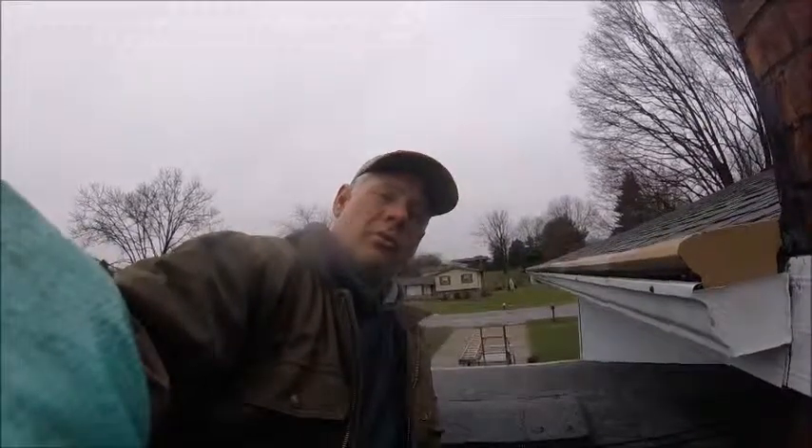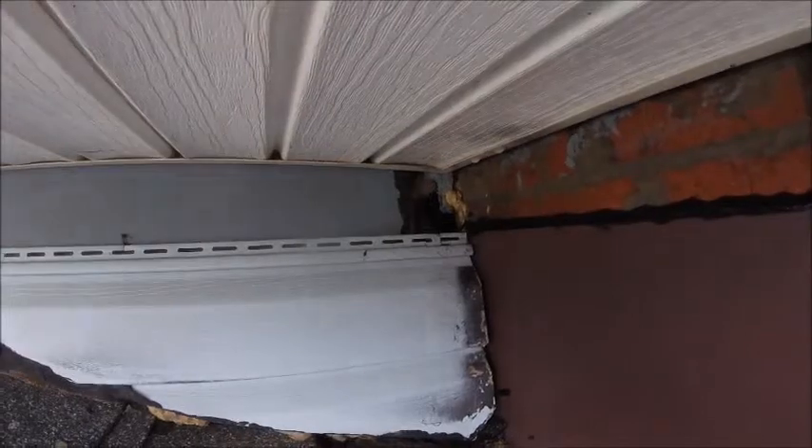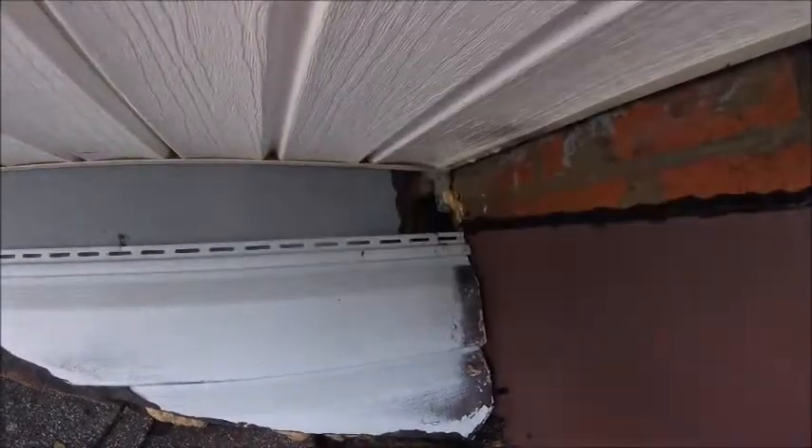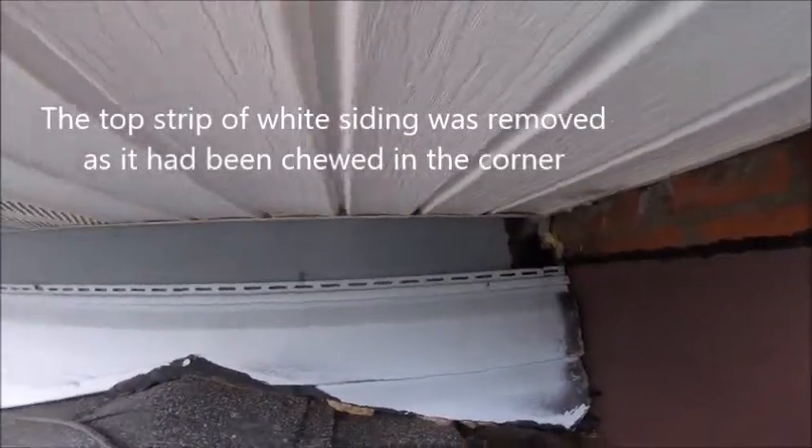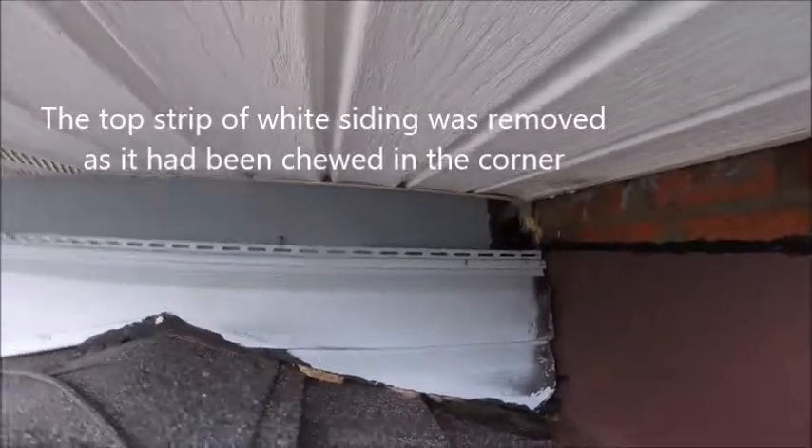This is Ryan with Frontline Animal Removal. Let me show you a squirrel entry point that's got more damage than first appears. Here we have our hole — a nice big hole going in behind this chimney. We've got a nice piece of vinyl siding, and the dark blue behind or above that siding is the old siding.